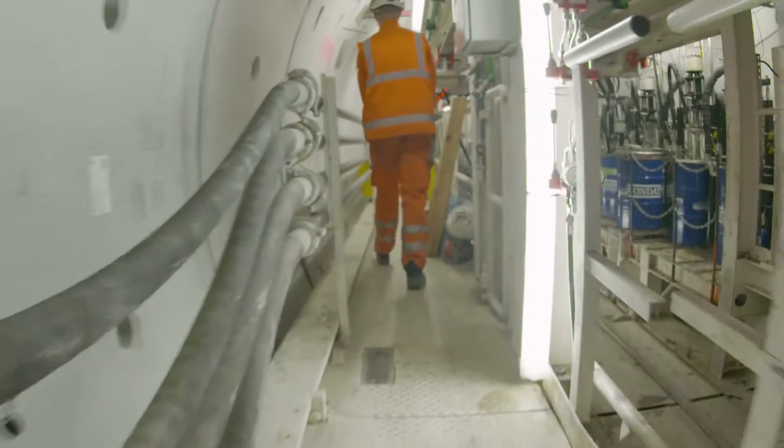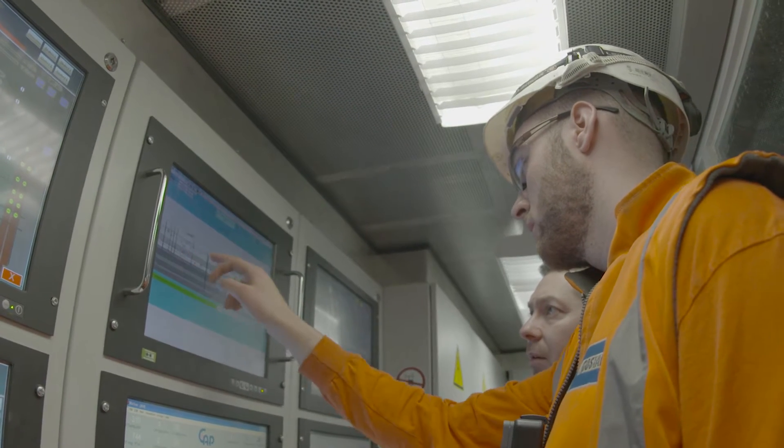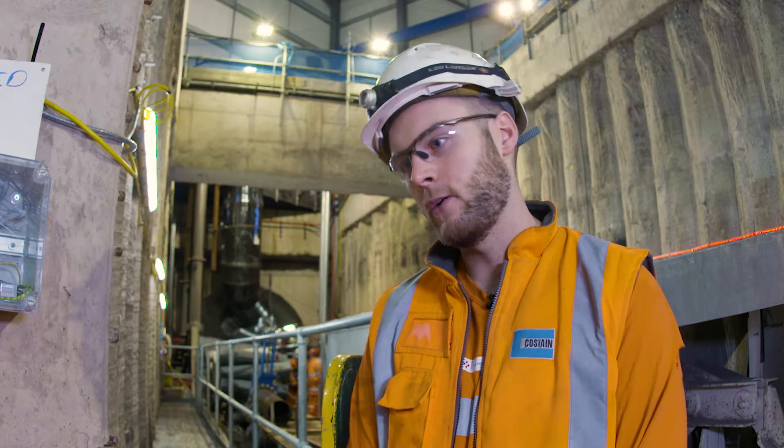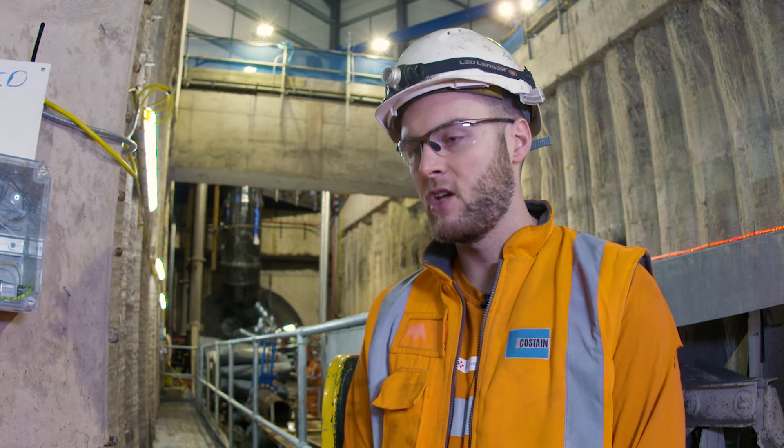It's very weird at first but you quickly get used to it. You're underground for 12 hours, so you get up in the morning, travel to work, see the sun or the daylight, and go underground for 12 hours. You come out and at the moment it's dark — so that's probably the hardest bit.